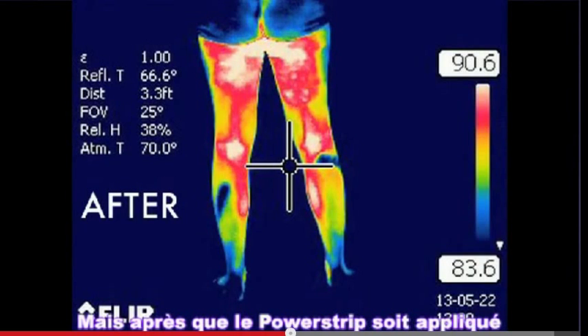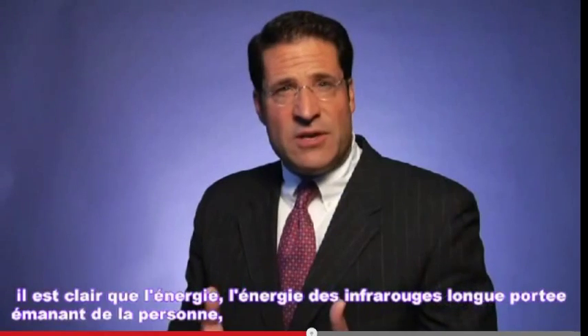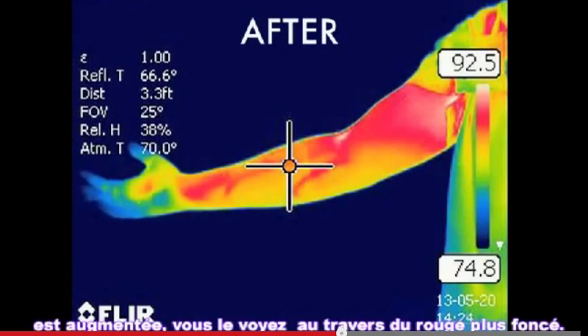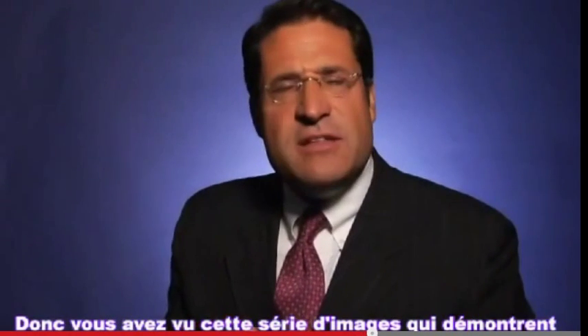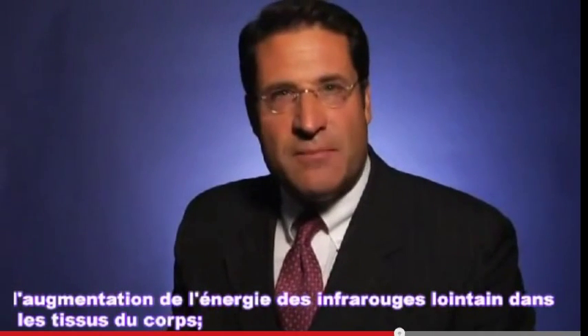But after the power strip is applied, it's clear that the energy — the far infrared energy — coming off the individual is increased. You'll see this as a darker red. This is very important to understand. So you've seen a series of images that clearly demonstrate that there's an increase in the far infrared energy in the tissues of the body.